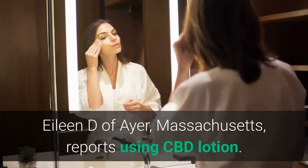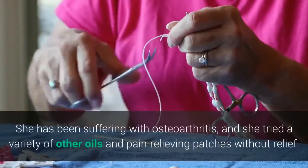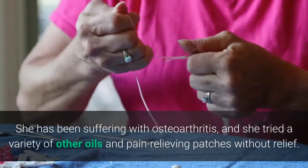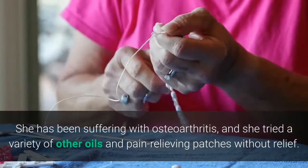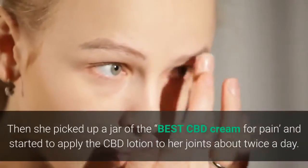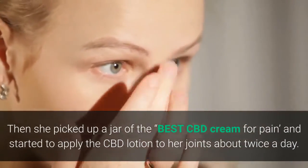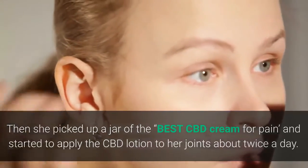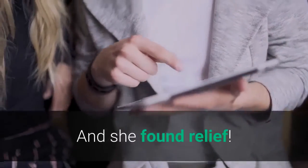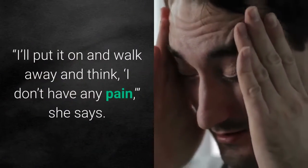Elaine D of Ayer, Massachusetts reports using CBD lotion. She's been suffering with osteoarthritis and tried a variety of other oils and pain-relieving patches without relief. Then she picked up a jar of the best CBD cream for pain and started to apply the CBD lotion to her joints about twice a day and she found relief. She says, 'I'll put it on and walk away and think, I don't have any pain.'